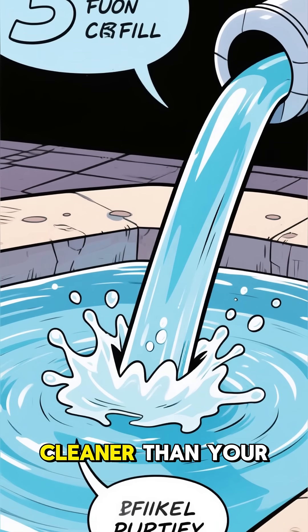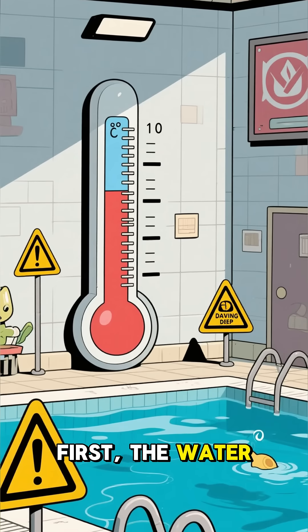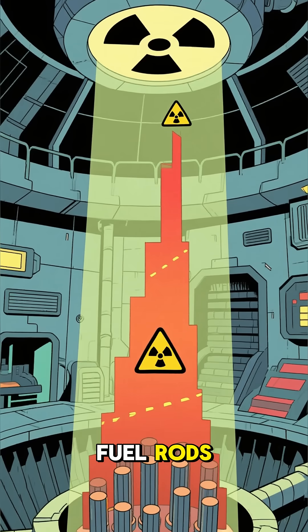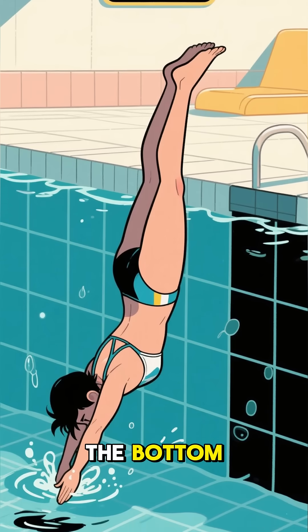The water itself is super clean — cleaner than your tap water — to keep it from corroding the fuel rods. But there are a couple of big problems. First, the water is kept at a specific temperature to cool the fuel, but diving deep would be a terrible idea. The closer you get to the fuel rods, the radiation levels increase exponentially. Your body would absorb a lethal dose long before you ever touched the bottom.